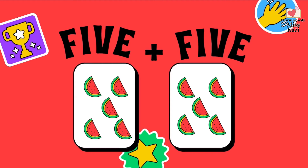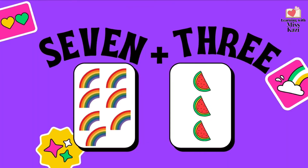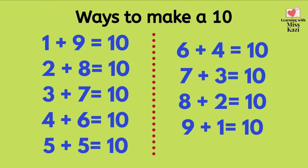So 3 and 7 are number partners. 4 and 6 gives us a 10. 5 and 5 equals 10. 6 and 4 are number partners. So 6 and 4 equals 10. Do you remember? 4 and 6 equals 10 and 6 and 4 equals 10, because 6 and 4 are number partners. 7 and 3 gives us 10. 8 and 2 equals 10. 9 plus 1 equals 10. So these are the ways to make a 10.